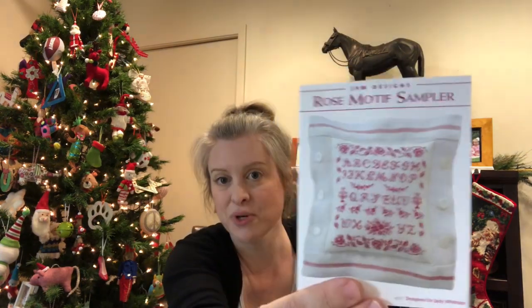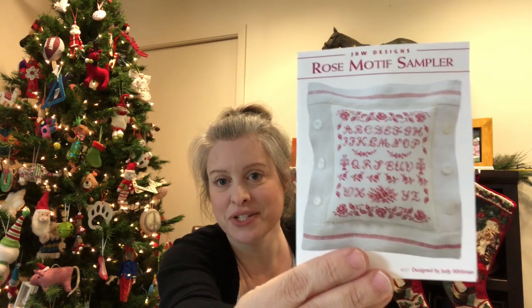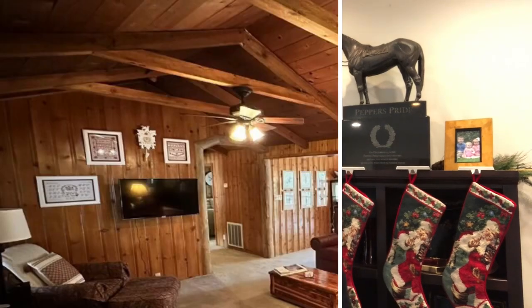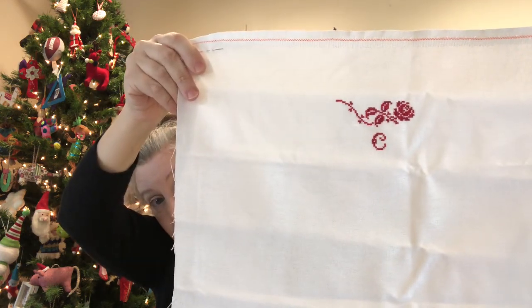I'd also like to finish the JBW Designs Rose Motif Sampler. I'm going to insert a picture of what I'd consider the very beginnings of a red-work or red sampler wall in our cabin — there are only three framed pieces right now, so I really need to get on the stick to add to that wall. This is my starting point and I'd like to finish it during 2023.